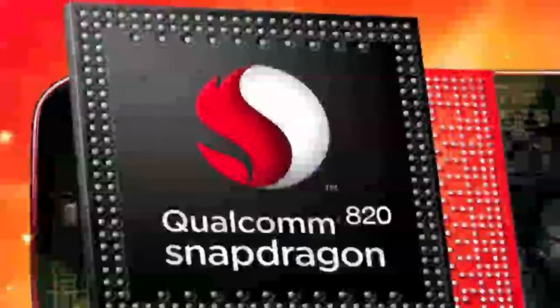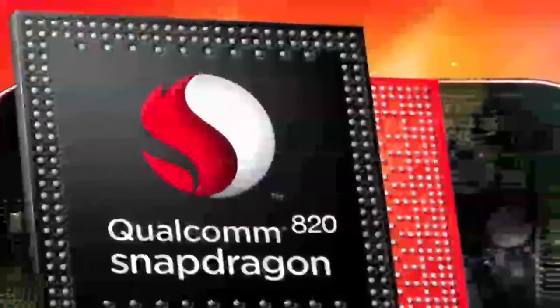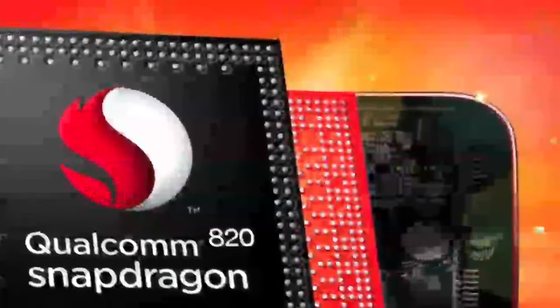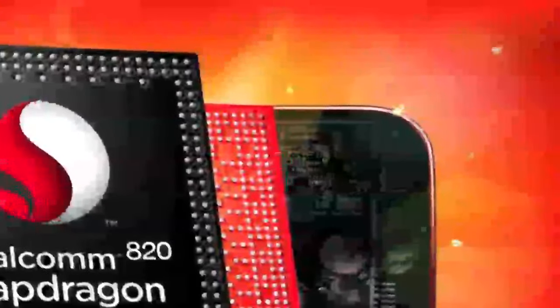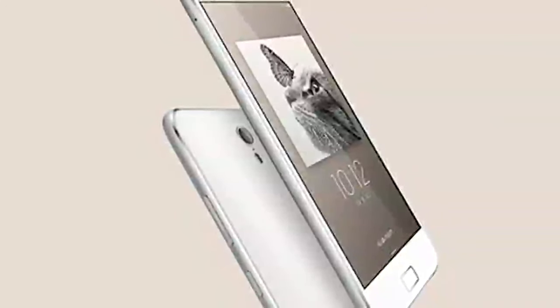The smartphone sports a 13MP rear camera with ISOCELL sensor, phase detection autofocus (PDAF), a pixel size of 1.3 micrometers, an f/1.8 aperture, and a dual-tone LED flash module, along with an 8-megapixel front-facing camera with f/2.0 aperture and pixel size of 1.4 micrometers.